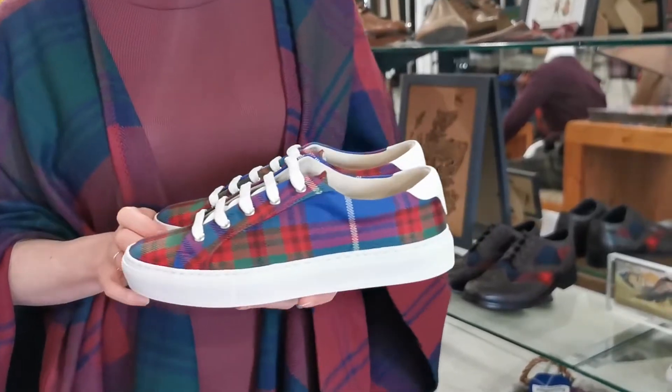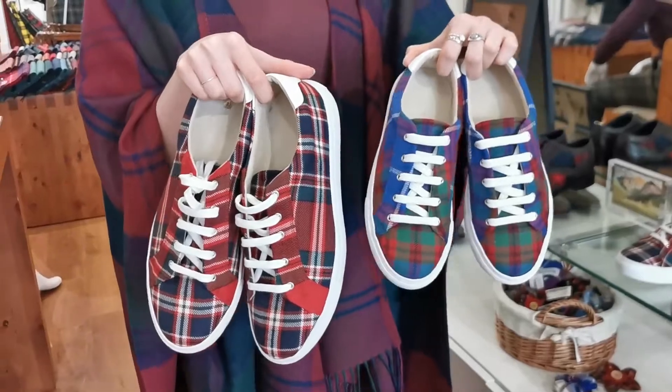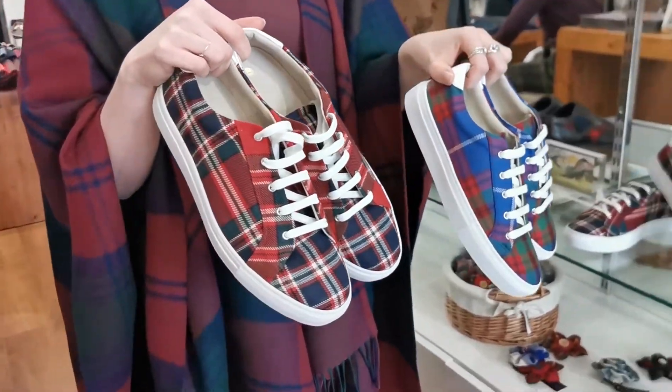If you get a bit fed up of your heels towards the end of the night, I recommend considering some tartan trainers for the evening so that you can literally dance the night away in absolute comfort. The Edinburgh are my favourite because they're such a beautiful bright blue, but we can do these in your custom tartan to tie in with your family or colour scheme. They are unisex, so you could have matching ones with your partner if you wanted — not just for the ladies.